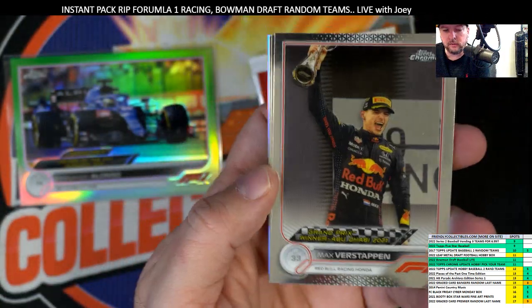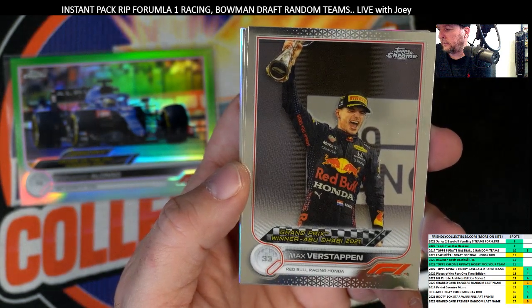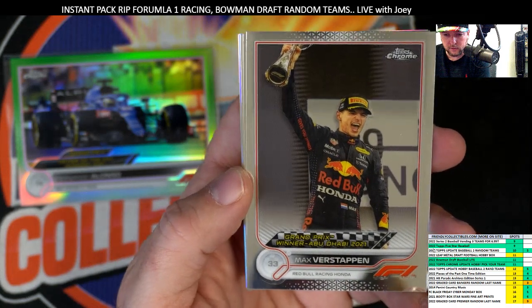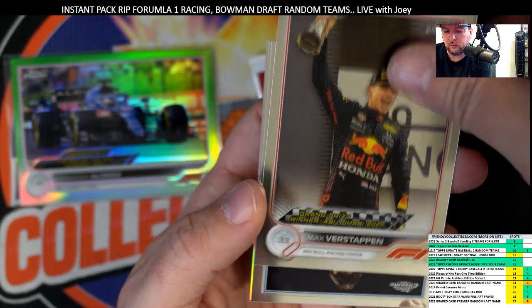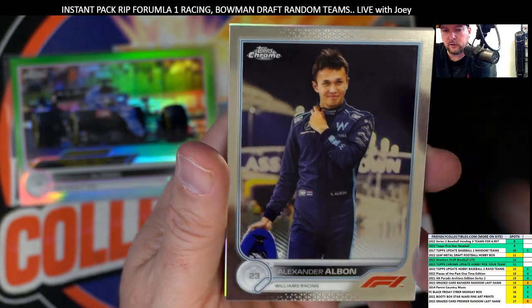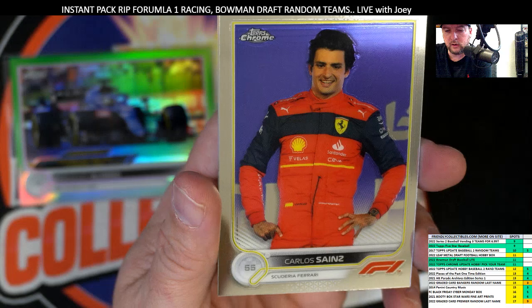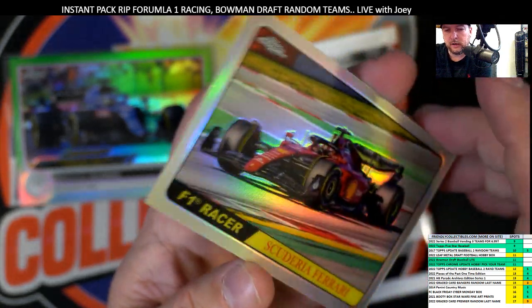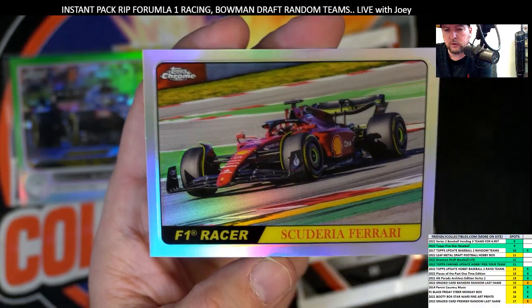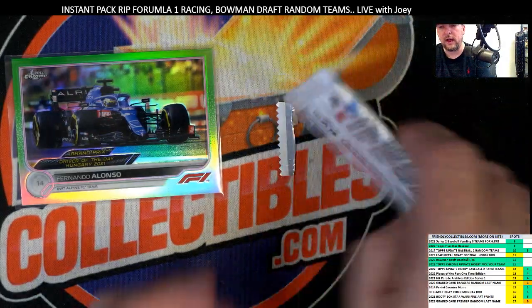There's the big boy — Max Verstappen! He and Lewis Hamilton are like the top two in Formula One, so love to get some numbered stuff with him. Alexander Albon — okay, next up we've got Carlos Sainz, and then we've got another F1 Scuderia Ferrari refractor. So that's cool. Last pack for Philip.